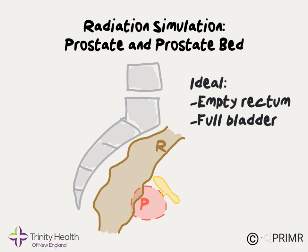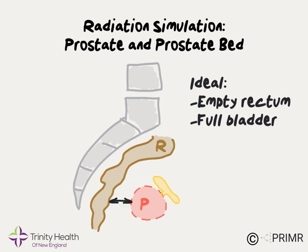Under ideal circumstances, the rectum is empty and the bladder is comfortably full. In this circumstance, some space is created between the rectum and the prostate or prostate bed. This reduces day-to-day changes in the exact location of the gland, which improves accuracy of treatment, and it also reduces the dose of radiation to the rectum, potentially reducing side effects.